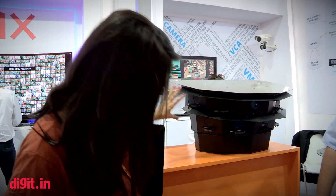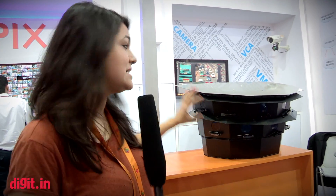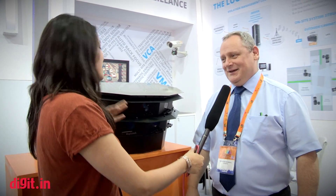Surveillance and intelligent traffic management are key to the makings of a smart city. What I have here with me is the Logipix panoramic camera. As you can see there are many cameras right here. I have with me Peter, who is going to tell us about what the unit holds. Tell us about the Logipix panoramic camera.